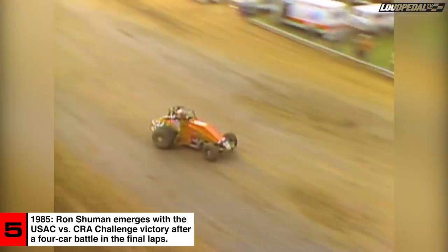Sheldon Kinzer has moved into second place on the low side of the racetrack. Kinzer now second. As they come off the fourth corner, there's the checkered flag. Ron Schumann wins.